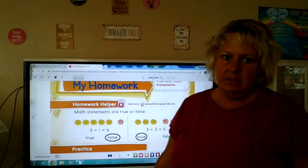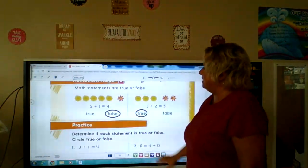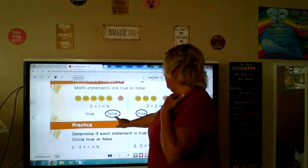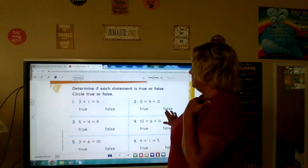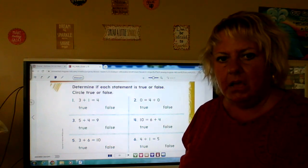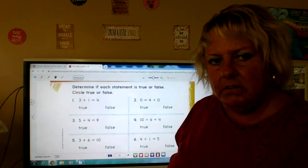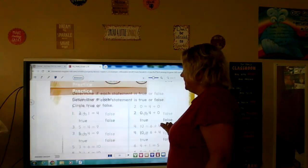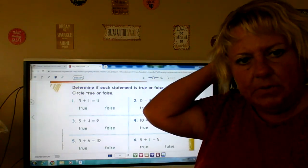This is your homework page. We're going to look at the first two together. Math statements are true or false. Five plus one is four — no, that's false. Three plus two is five — that's true. So what you're going to do by yourself, and then you're going to send this to your teacher through Seesaw, is do this side by yourself. Figure out if it's true or false. Go ahead and pause me and do that side, and then unpause me when you're done.